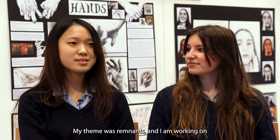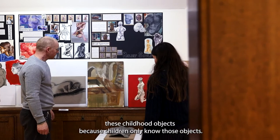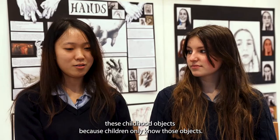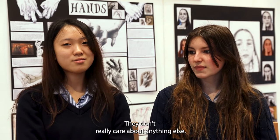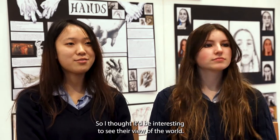My theme was remnants and I am working on these childhood objects, because children only know those objects. They don't really care about anything else, so it'd be interesting to see the view of the world.